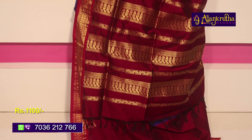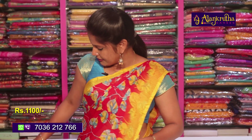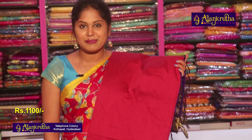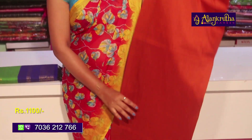I have a pink color with a creeper design and a contrast plain blouse. This pink dark blue color is available for 1100 rupees.